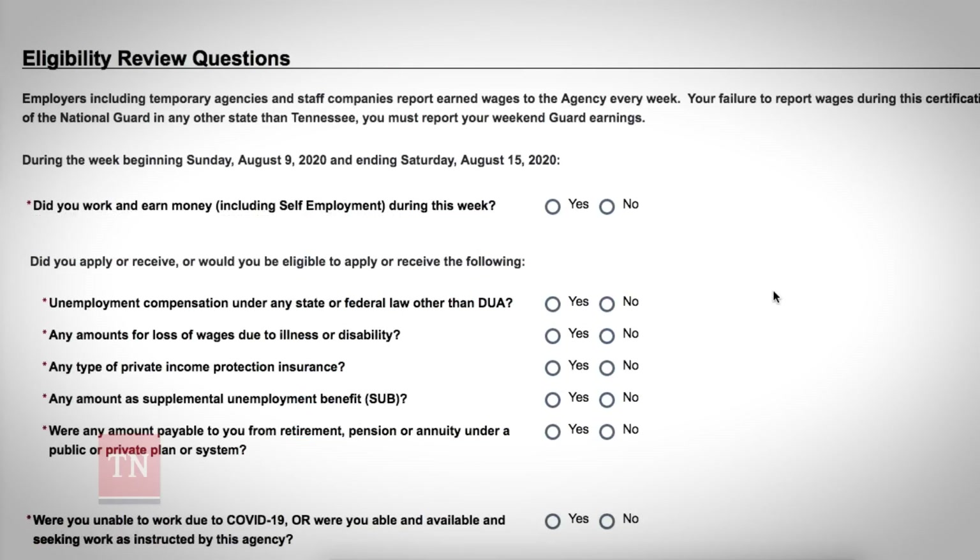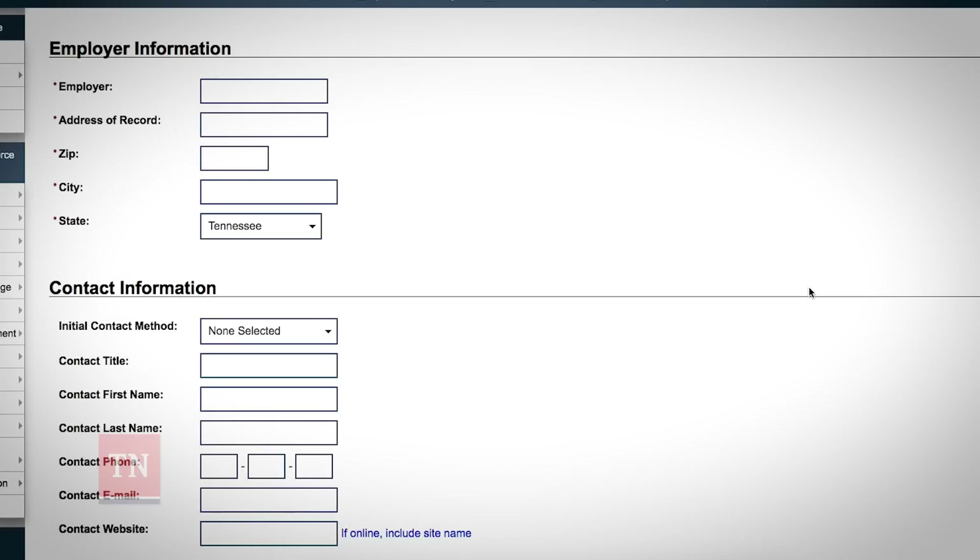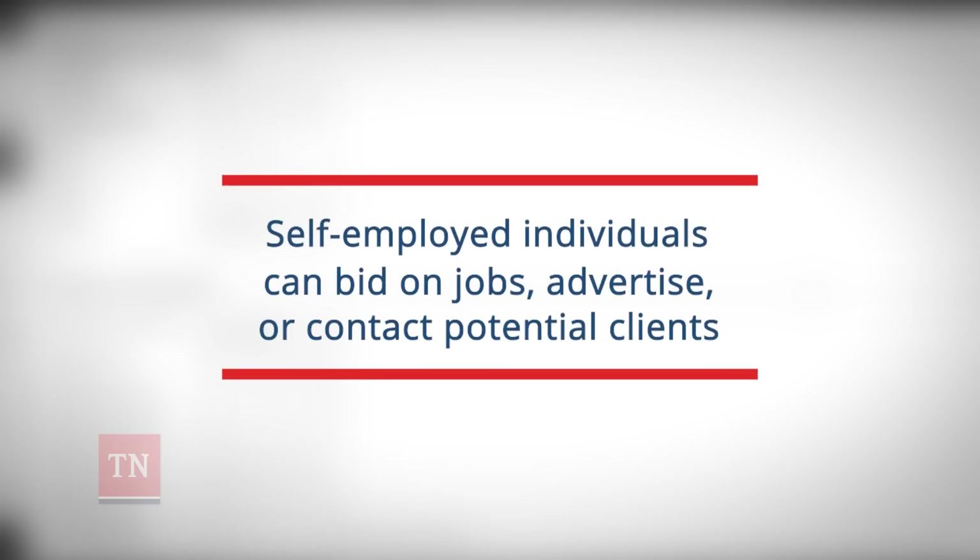Then answer the questions about your eligibility. After completing the questions, you will go to the page where you can enter the information about your three work searches. Self-employed individuals can bid on jobs, advertise, or contact potential clients.